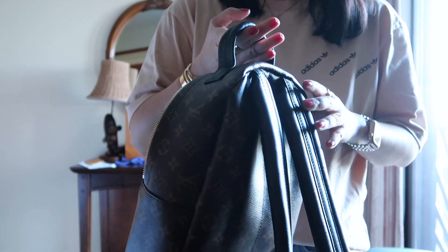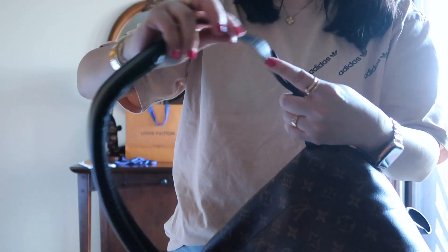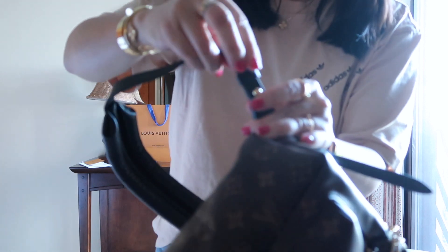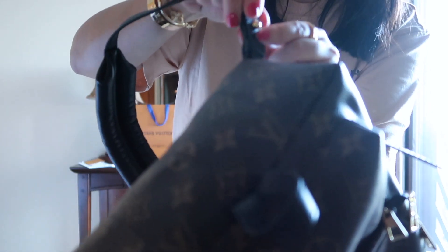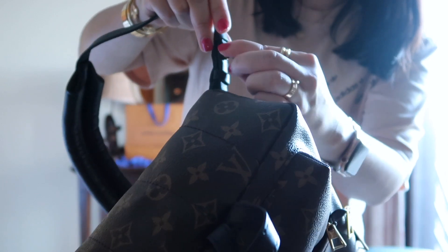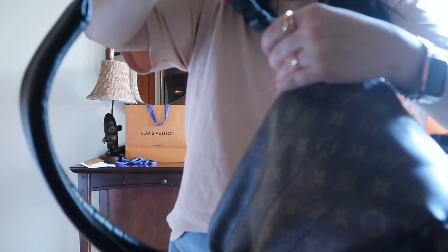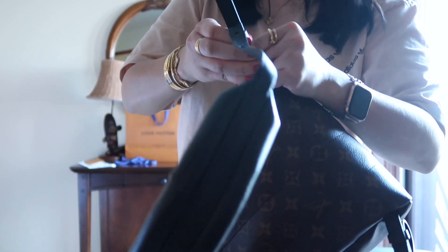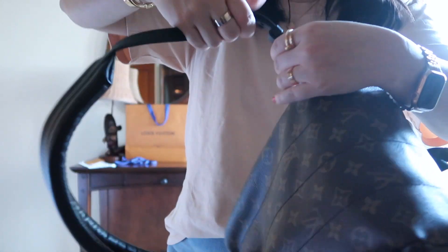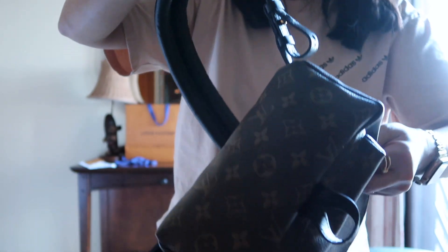I played around with the straps a little bit. For me, I think I'm going to like it with the button in the middle — there are three extra holes on top and three on the bottom. I got rid of the excess by folding it over and putting it back through the upper leather loop and pulling it through. It doesn't look the greatest, but it does kind of work, and you might even be able to push the button through the leather piece too. I think it looks okay — not the cleanest look, but it holds the extra piece out of the way.